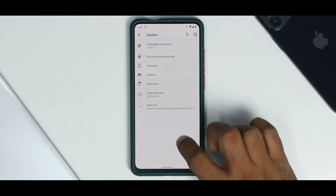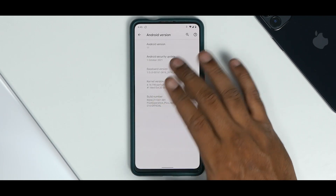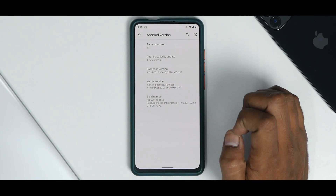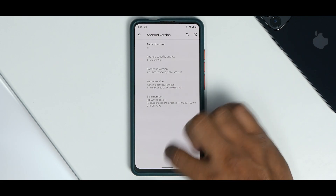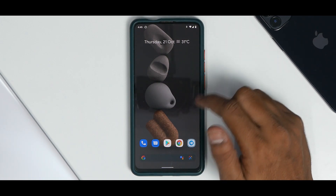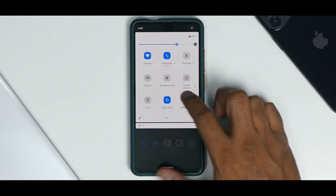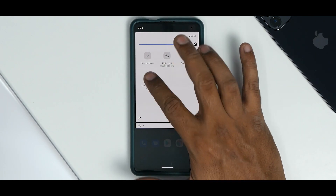Going to About Phone, the Android version is 11, with the October security patch. The kernel is a perf kernel, which they did mention — they're using a CAF-based perf kernel, so that should be good. On the home screen you have a very pixel-esque look from top to bottom, a pure Android 11 sort of look.